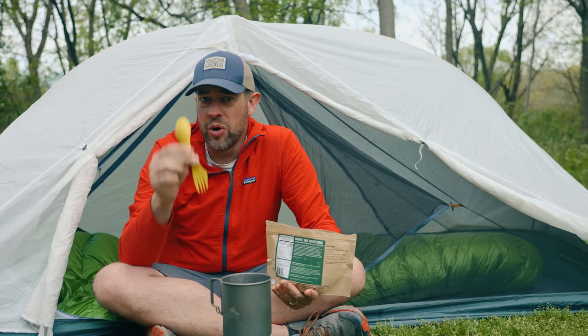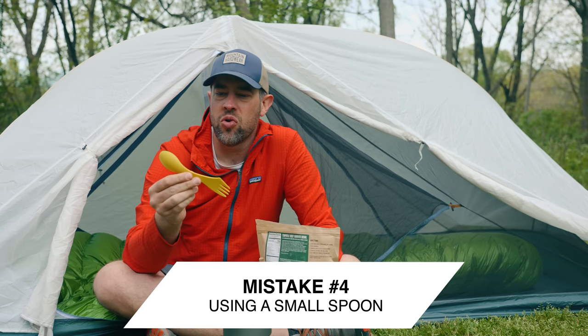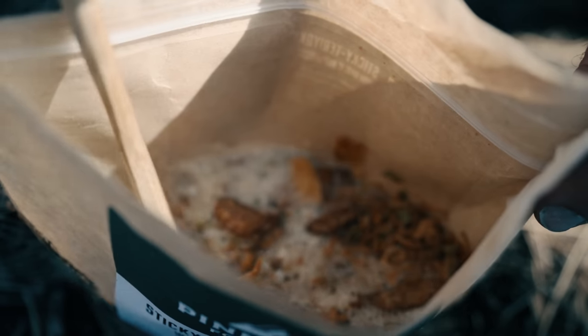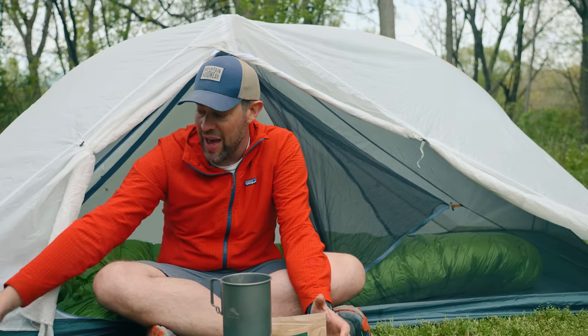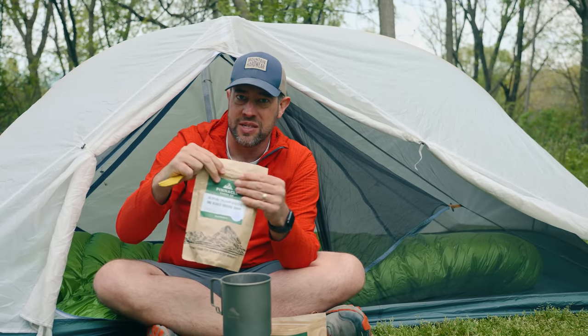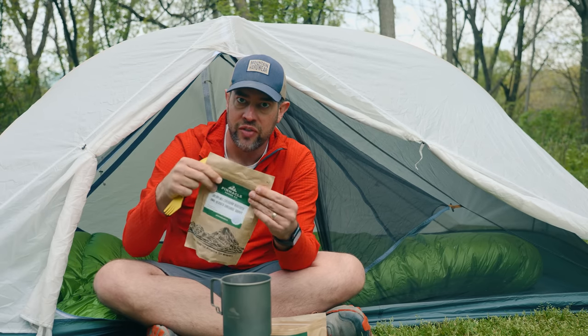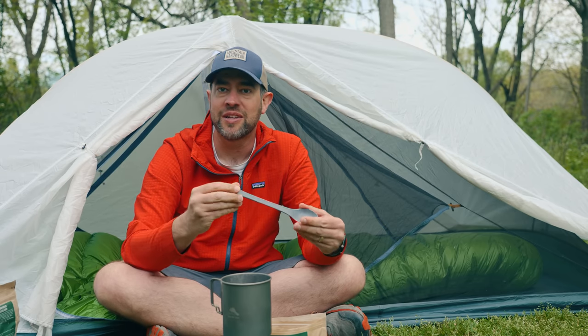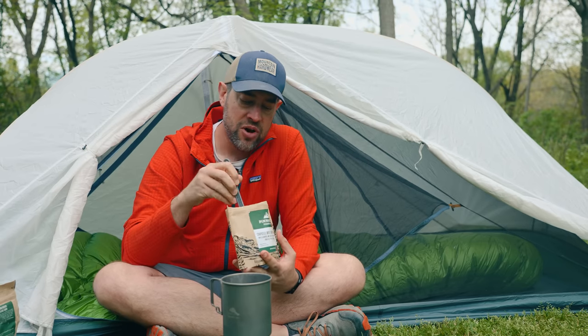The next mistake is very easy to make: most people buy a spoon that's just way too short. You want something nice and long to be able to dig into the bottom of those food bags. If you have a larger bag, your hand is going to get super dirty with a short spoon. You can get a long-handle spoon from Walmart — I got an Ozark Trail one — or even stop at a Dairy Queen or McDonald's and grab one of those long-handle plastic spoons for free before your trip.